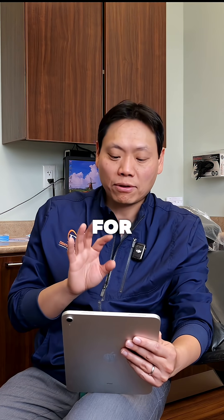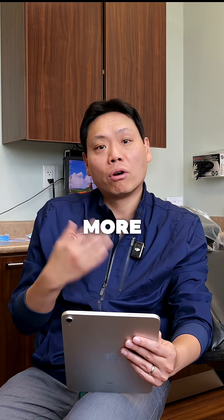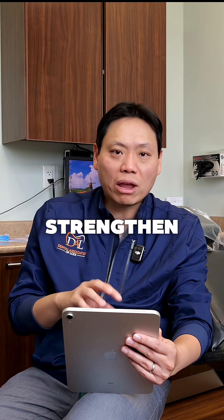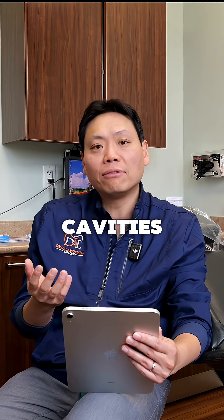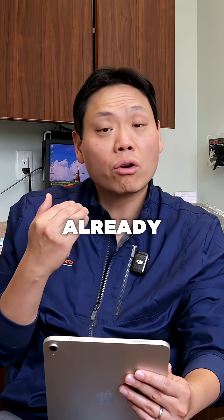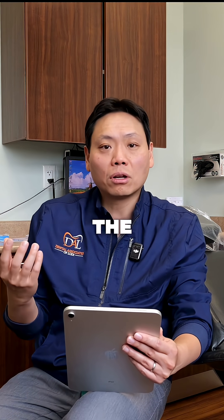A lot of times, treatment for cases like this is usually higher maintenance, meaning more dental cleaning, more checkups. Now fluoride can strengthen the dentin and make it less prone to get cavities. However, if you have a case like this where the teeth are already brown, it may not be something that she wants — she wants to lighten up the color.